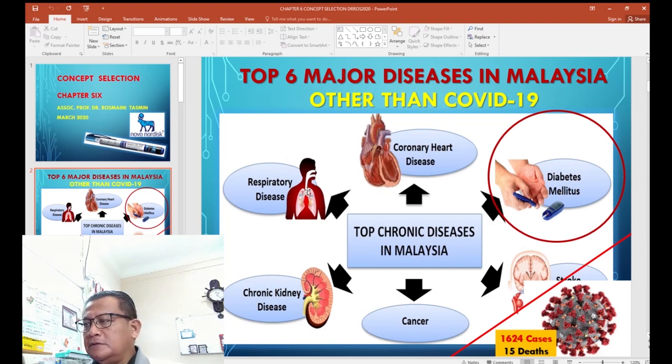We also have respiratory disease, kidney disease requiring dialysis, cancer, and stroke. Relating to this chapter, we are discussing a device related to diabetes. Coronavirus has also claimed as many as 15 deaths in Malaysia as of today, with 1,624 positive COVID-19 cases nationwide. Let's focus on diabetes and how it relates to this chapter.